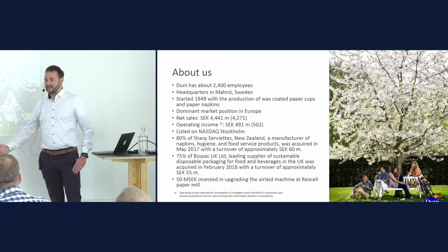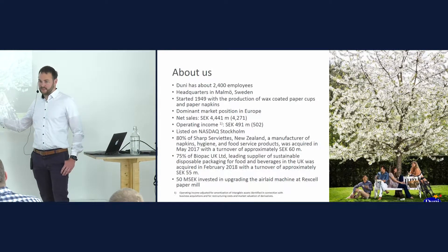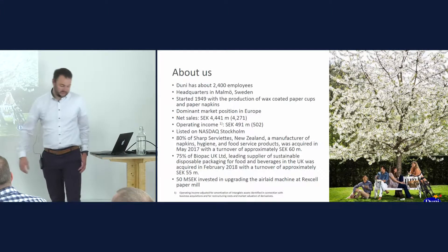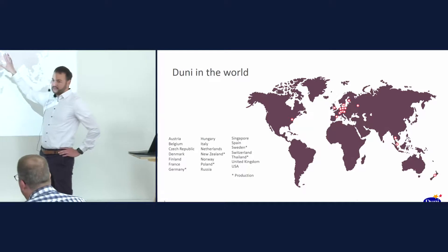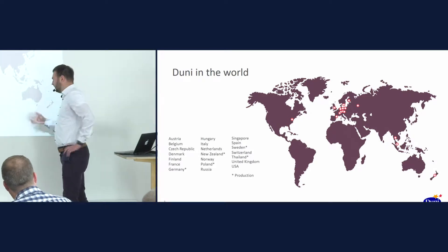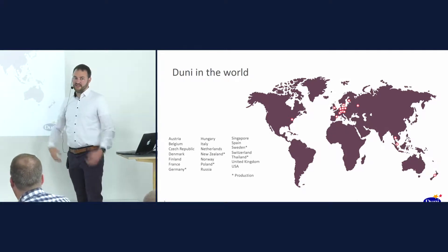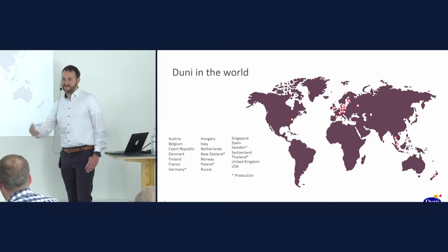A very few words about Duni and our background. Duni is a company with around 2,400 employees. We are located in Malmö with our headquarter and we have production sites in several countries. The company was started in 1949 and we have a turnover of around 4,400 million SEK a year approximately. We are stock-listed. If we look at Duni all over the world, you can see many points on the map, mostly in Europe and Central Europe, but we also have some places in Singapore and New Zealand. Many locations, many different countries involved — we are selling napkins everywhere.